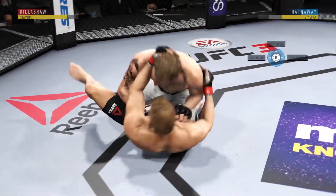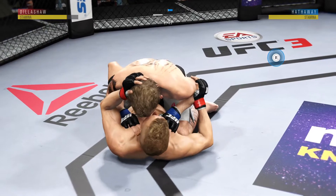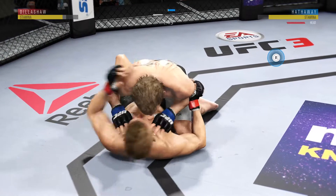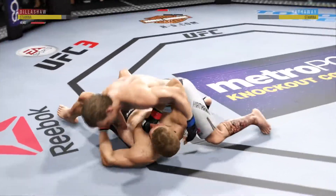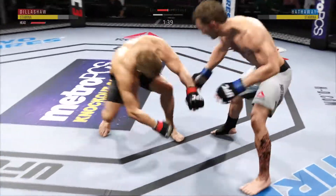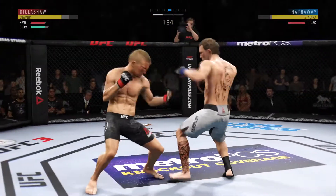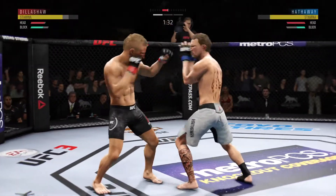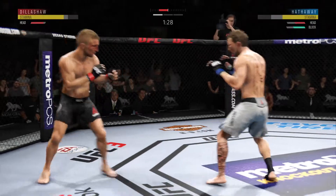Two minutes now to go in round one. That's a good shot from the bottom. Powerful right leg kick. Nice punch. Big right hand — nailed him with the right hand, didn't miss with that uppercut.